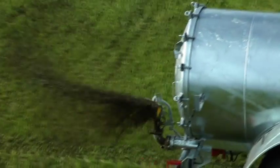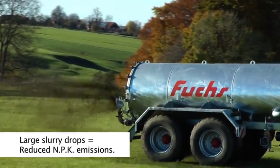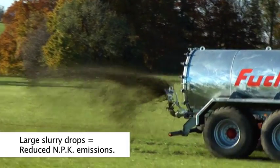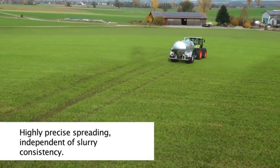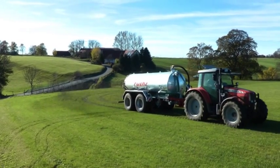The Möscher single spreader makes a spreading width of up to 18 meters possible. The swiveling spreader generates large and heavy drops, and spreading is very even.